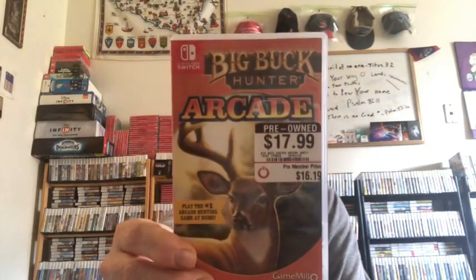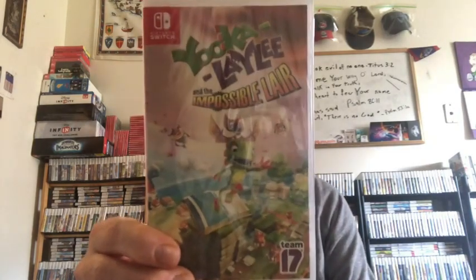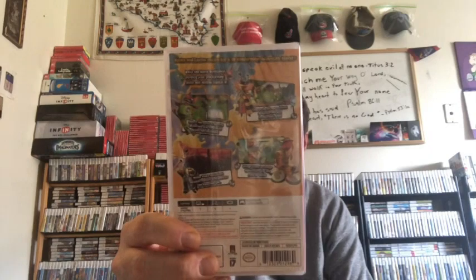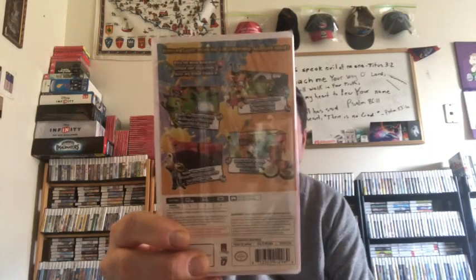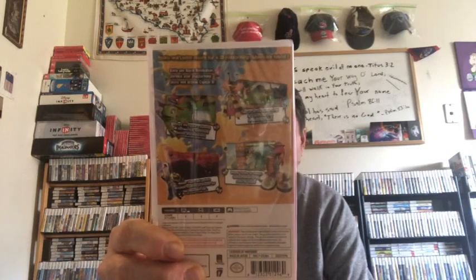I also bought Big Buck Hunter Arcade, pre-owned. And Yooka-Laylee and the Impossible Lair — it's kind of like a Mario 64 type clone, a 3D platformer. I've got another Yooka-Laylee from Limited Run Games sold at Best Buy, which was pretty fun, so I expect this one to be decent too. This one's not getting great reviews, but it doesn't look half bad.